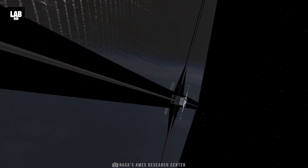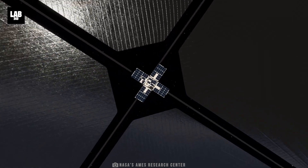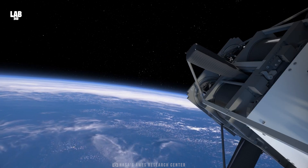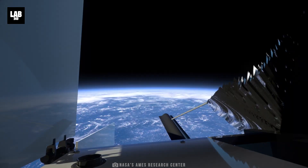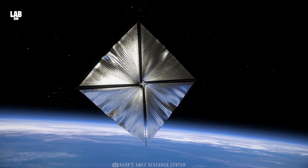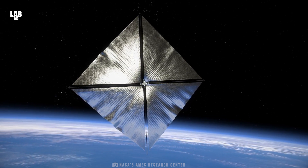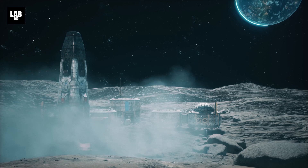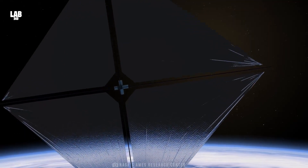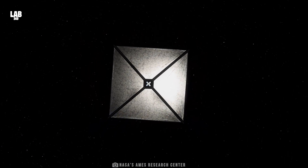NASA's ACS-3 technology demonstration uses composite materials — a combination of materials with different properties — in its novel, lightweight booms that span the diagonals of the square and unspool to reach 23 feet in length. By employing a low-cost and efficient propulsion method, the solar sail technology eliminates the need for traditional rocket propellants, therefore exhibiting the ability to potentially extend the lifespan of missions and enable spacecraft to travel further and longer into deep outer space.